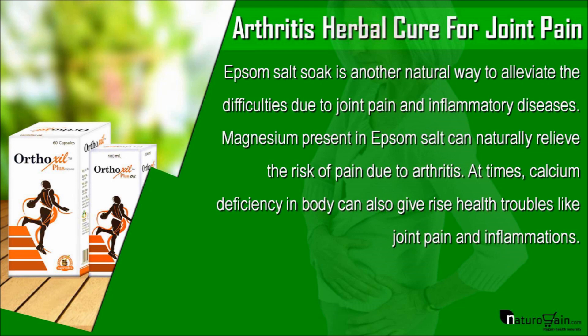Epsom salt soak is another natural way to alleviate the difficulties due to joint pain and inflammatory diseases. Magnesium present in Epsom salt can naturally relieve the risk of pain due to arthritis.